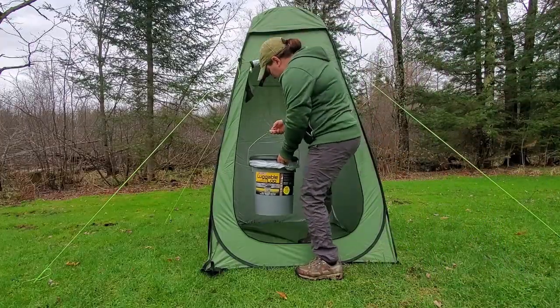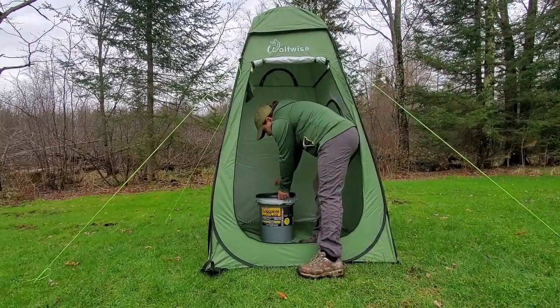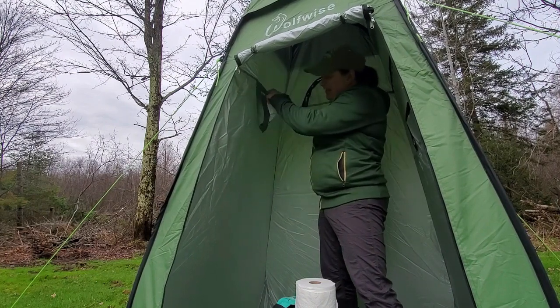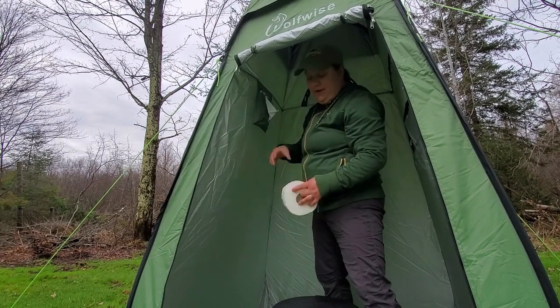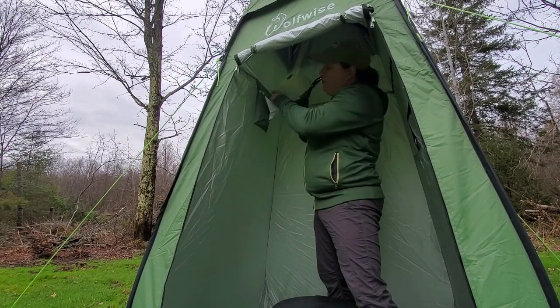Don't go anywhere without the Bio Blue. I use this little caddy to keep some hand sanitizer, wet wipes, and to store my toilet paper.